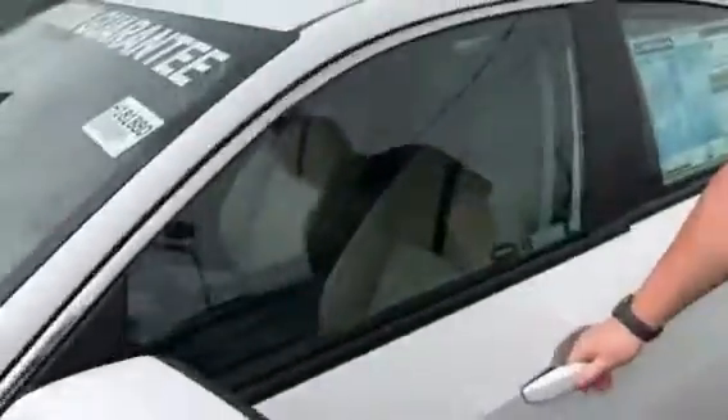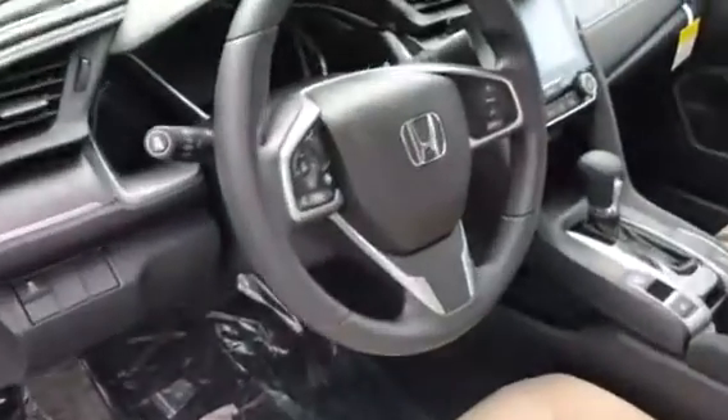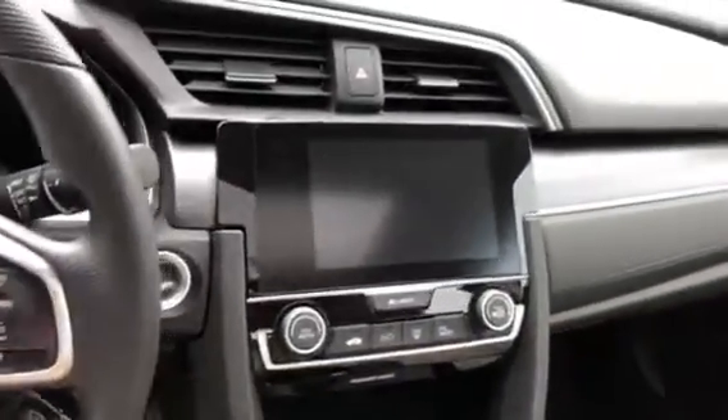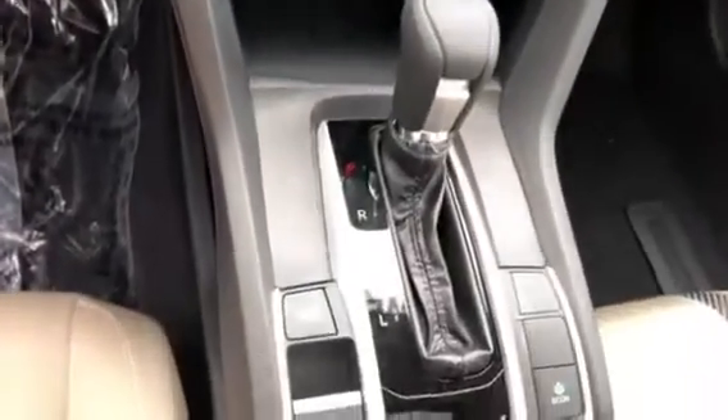Take a look at the inside of this vehicle. The EX is gonna give you that big screen that's gonna feature your multi-angle backup camera. You're gonna have Bluetooth, brake hold, and electronic parking brake.